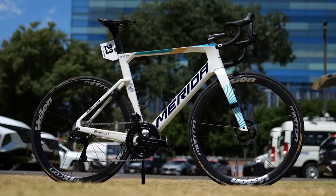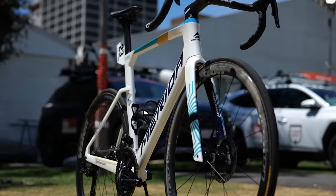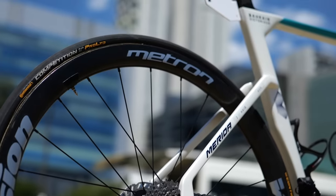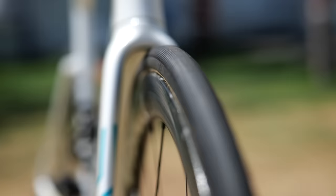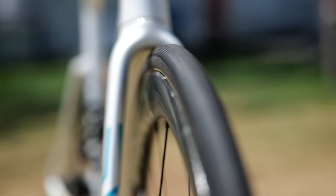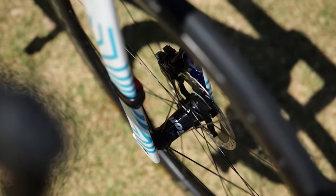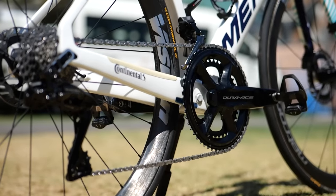Bahrain-Victorious are yet another team with a very shiny new paint job and not much else. It is, however, a neat setup. Whilst this bike has Vision tubular wheels fitted to it and Continental Pro Limited tubular tires, almost all the riders are using the newer Vision Metron 60 SLs with tubeless Continental GP5000 STR tires. They are, of course, also using Shimano Dura-Ace groupsets.